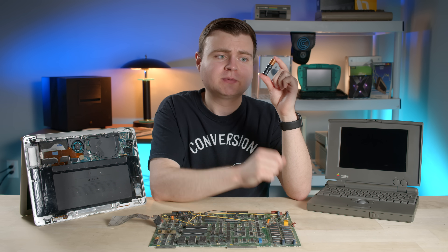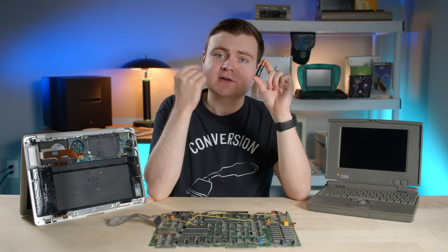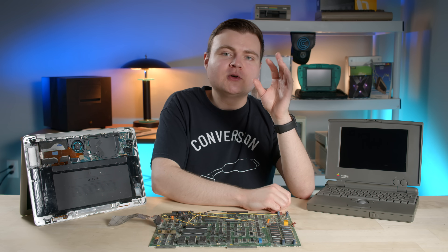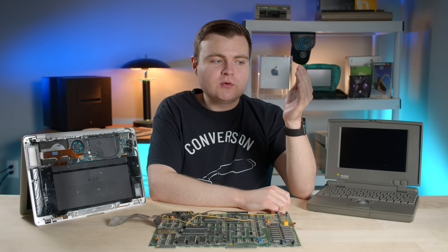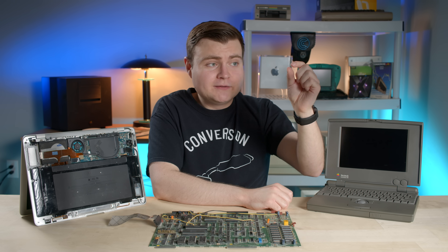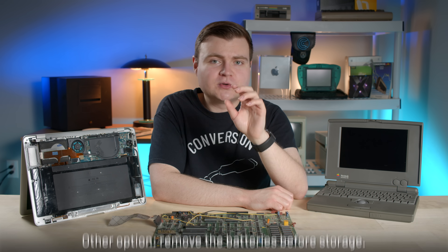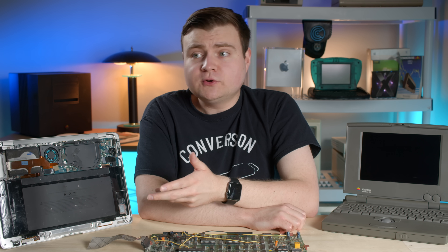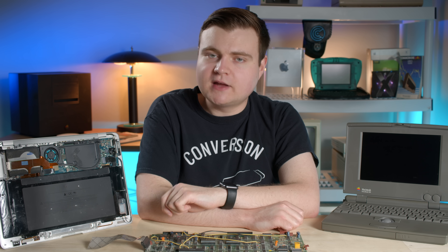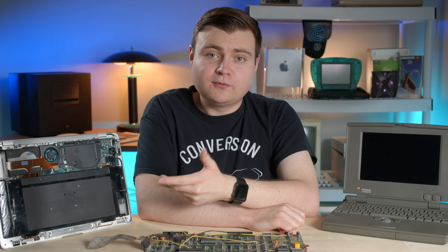Different batteries use different chemicals, but a very common electrolyte in batteries is potassium hydroxide. When that leaks from the battery, it reacts with the carbon dioxide in the air and forms potassium carbonate. Another thing to note about battery leaks is how you store your electronics. If you have a board with the battery on it stored vertically and that battery ruptures, gravity will pull those chemicals down and destroy more of the board. So if you like to collect vintage computers, it's a good idea to make sure those batteries are replaced as soon as you can — even if they look fine, it's only a matter of time before they may rupture and cause damage.